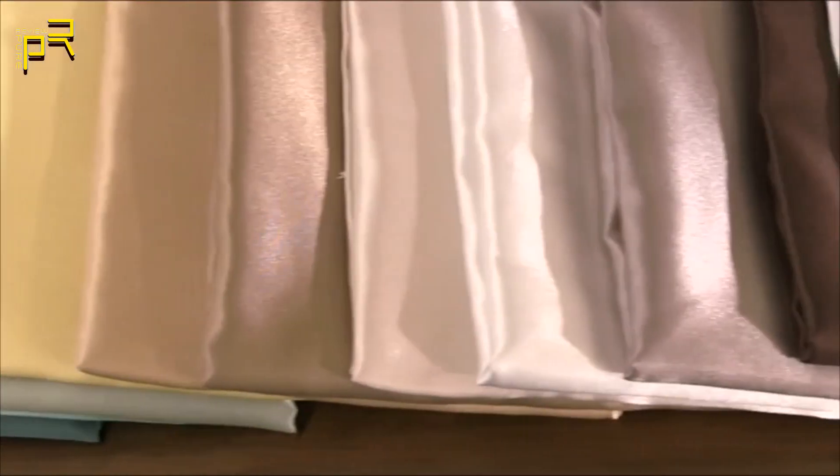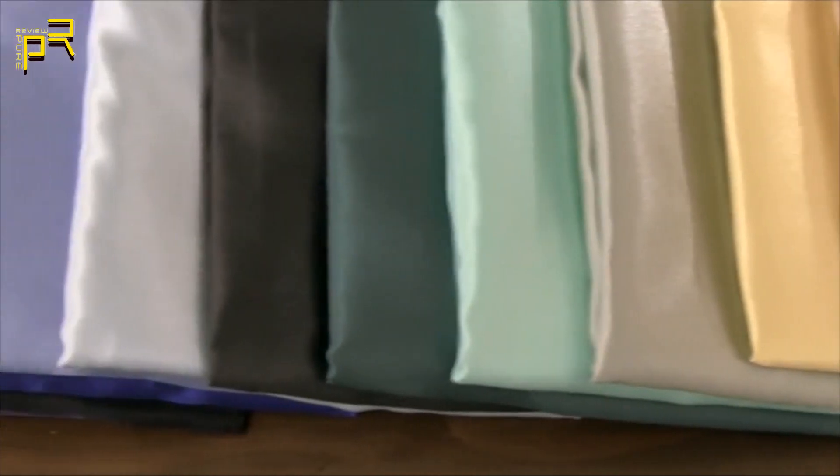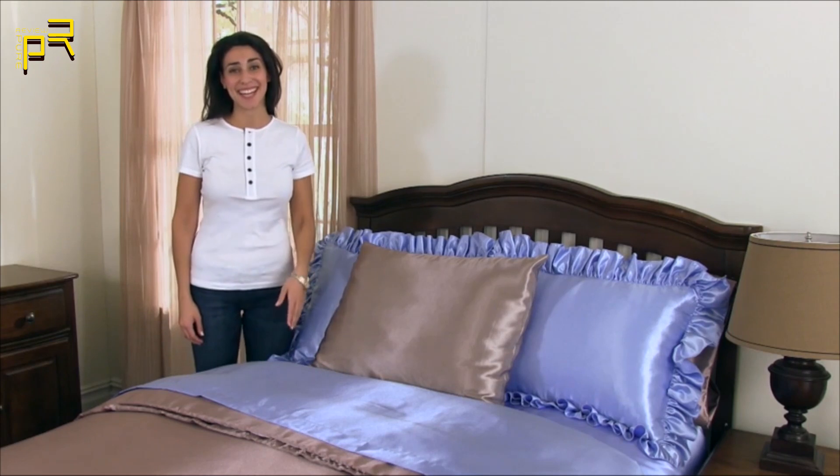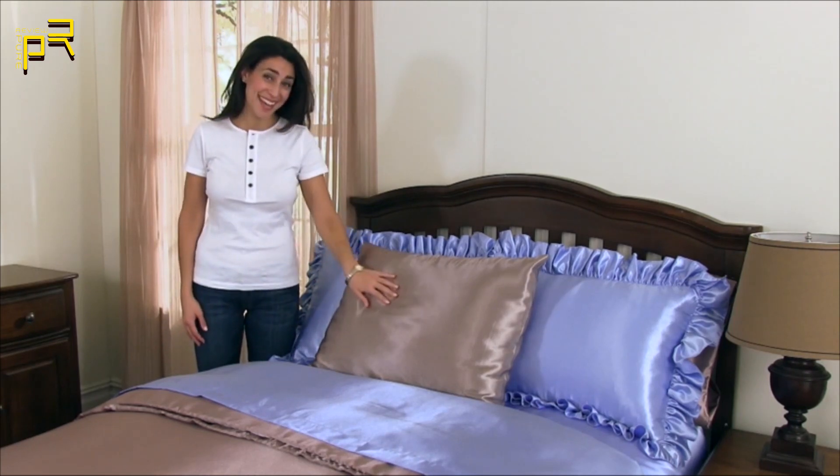Shop Bedding has tons of dazzling colors to choose from. So go ahead and get yours today — you'll never sleep the same way again.